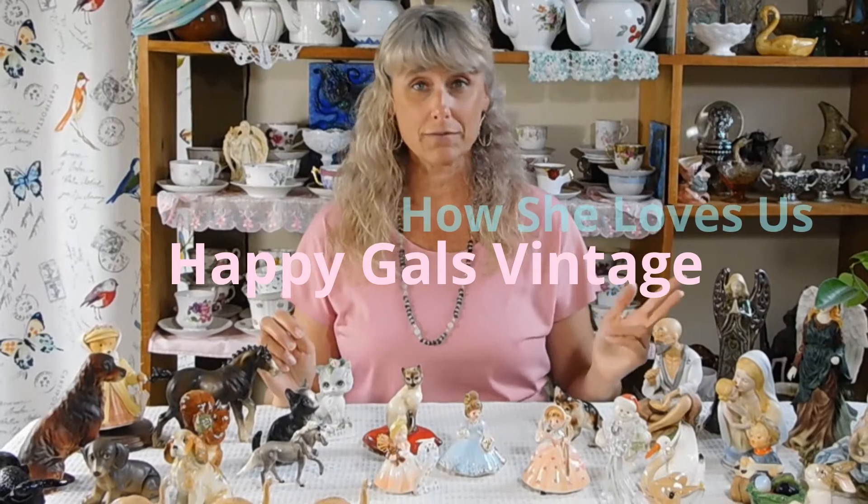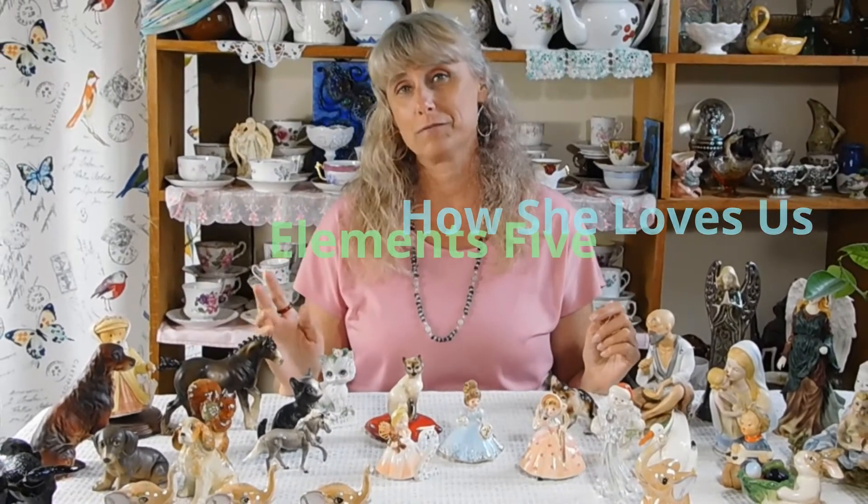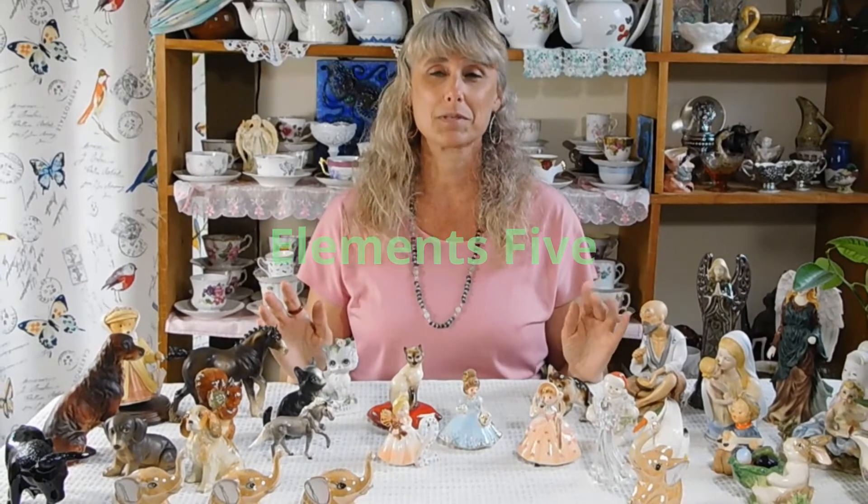I have a couple here that are just from my own personal collection that I put on the table to share with you for fun. But the rest of the figurines on the table are either in my Happy Gals Vintage shop, my How She Loves Us shop, or my Elements 5 shop. Links to all of my Etsy shops are in the description below. Now one thing to keep in mind when you're starting to collect vintage figurines is that certain makers, certain companies, produce figurines that are more collectible than others.